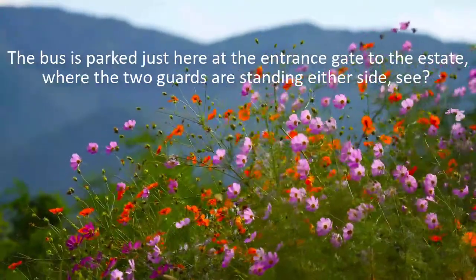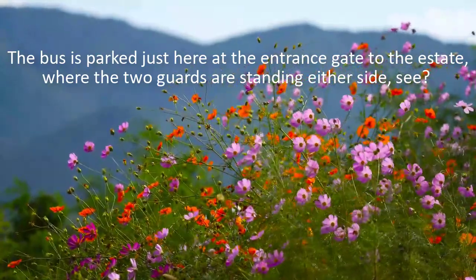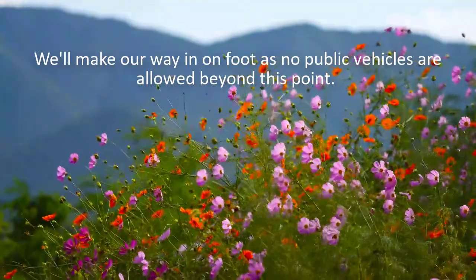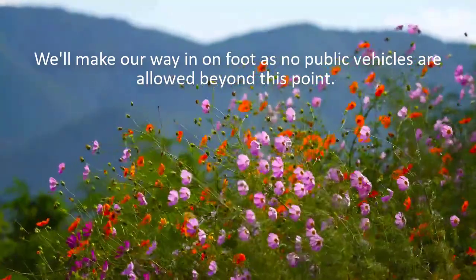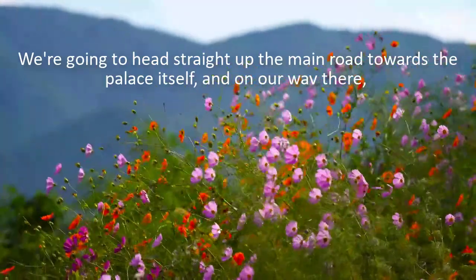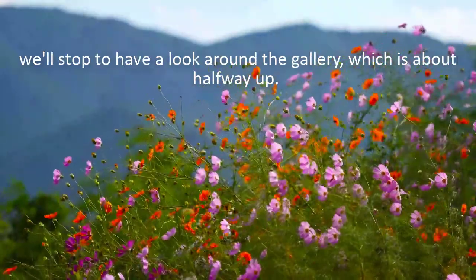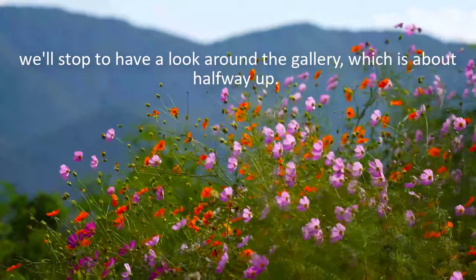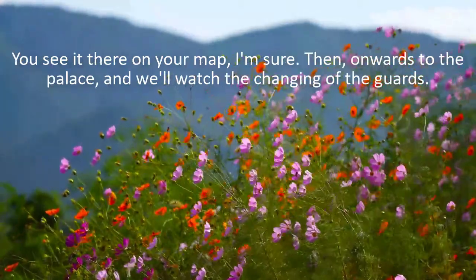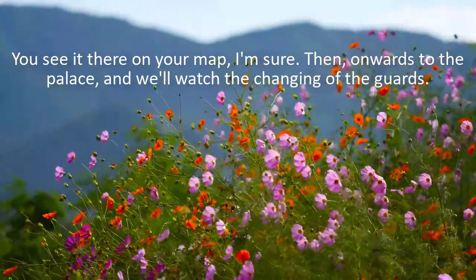The bus is parked just here at the entrance gate to the estate, where the two guards are standing either side. We'll make our way in on foot, as no public vehicles are allowed beyond this point. We're going to head straight up the main road towards the palace itself, and on our way there, we'll stop to have a look around the gallery, which is about halfway up. Then, onwards to the palace, and we'll watch the changing of the guards.